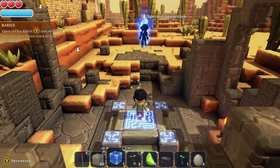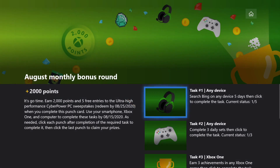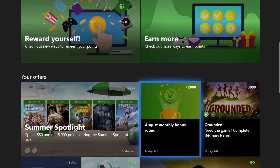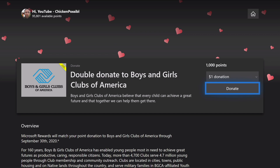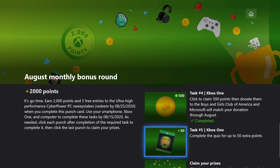We needed to grab three achievements in any Xbox One game, so we did that. Let's hop back over to the Microsoft Rewards app and click on task number three to let the system know we've finished that up. Task number four — we just need to click on the link here to unlock those 500 points, and then you can donate some of your points if you choose to.